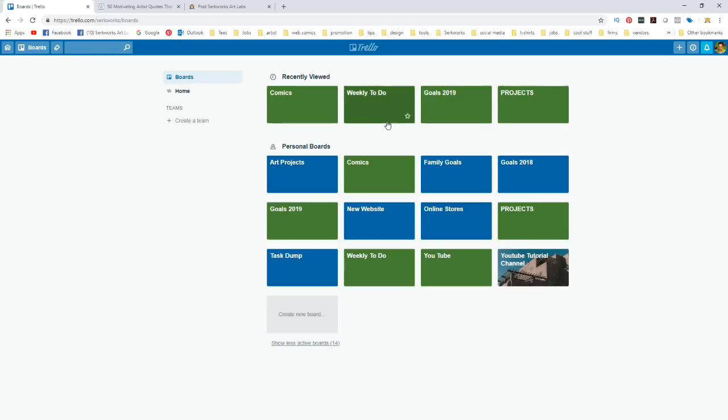I've created a three-tier system. Trello can do a lot, but some features require power-ups — ways to boost productivity and do more with Trello. Unfortunately, with the free version you can only have one power-up. I found a way to make it work with just the free version. I've got three boards: a weekly to-do, goals for 2019, and projects.